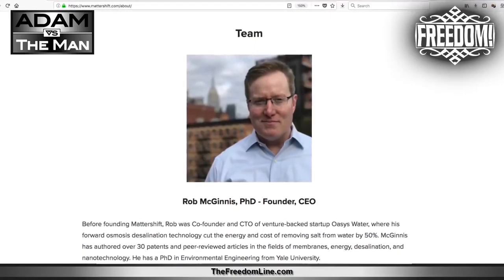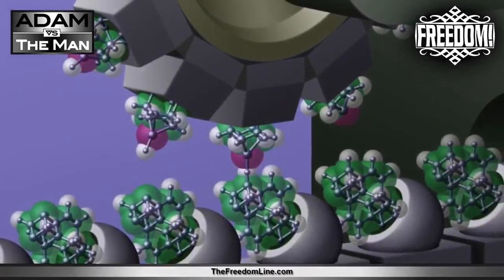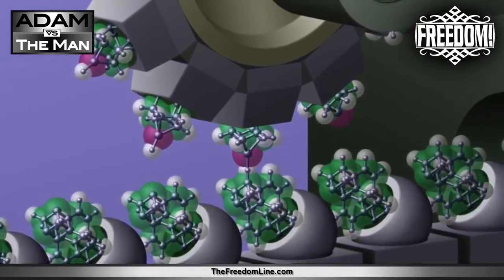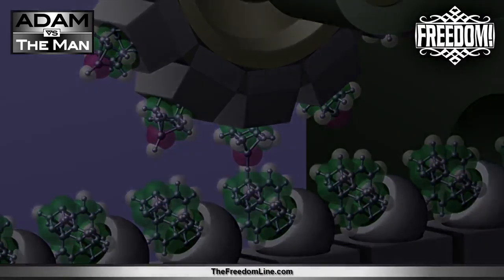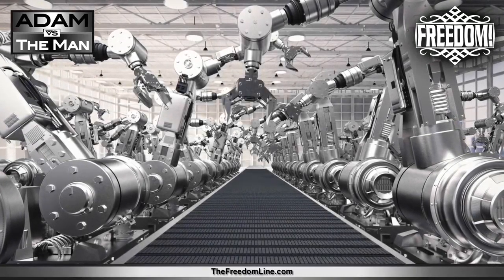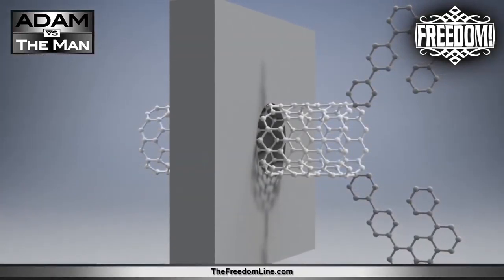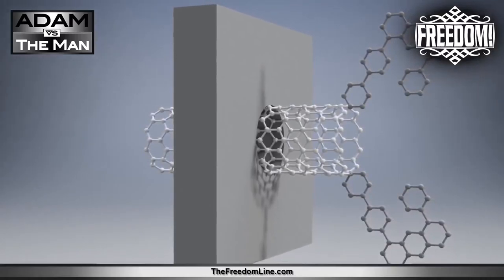Founder and CEO of Mattershift Rob McGinnis said: 'This technology gives us a level of control over the material that we've never had before. For example, right now we're working to remove CO2 from the air and turn it into fuels. This has already been done using conventional technology, but it's been too expensive to be practical. Using our tech, I think we'll be able to produce carbon-zero gasoline, diesel, and jet fuels that are cheaper than fossil fuels.'